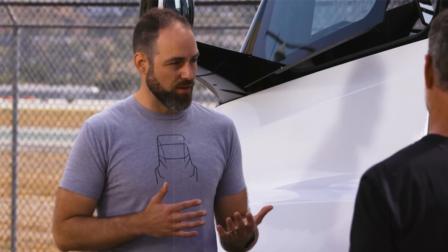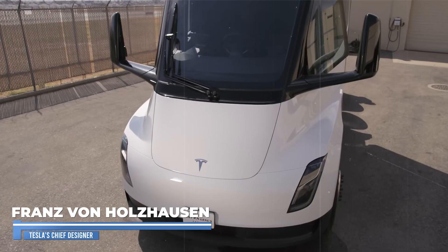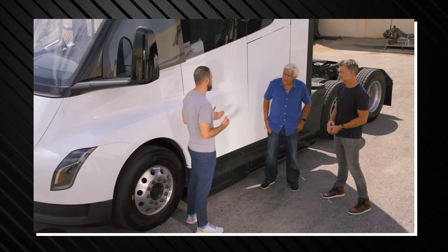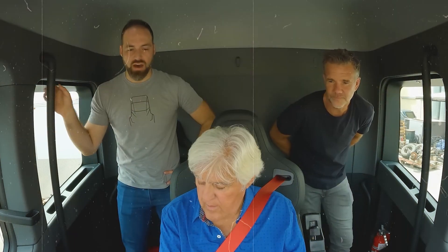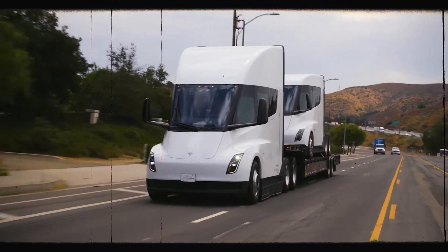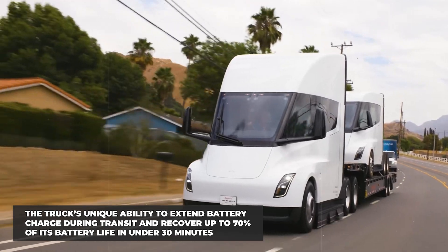In a recent episode of Jay Leno's Garage, Tesla's Dan Priestley, the company manager, and chief designer Franz von Holhausen delved deep into the intricacies behind Tesla's new Class 8 tractor. Airing on October 2nd, the episode saw Jay Leno engaging with the two Tesla representatives about the semi's construction, design features, and what sets it apart in the Class 8 market segment. Leno, Priestley, and von Holhausen focused on the truck's innovative drivetrain, highlighting its impressive hauling prowess and regenerative braking. This system's capabilities were spotlighted in a study revealing the truck's unique ability to extend battery charge during transit and recover up to 70% of its battery life in under 30 minutes.